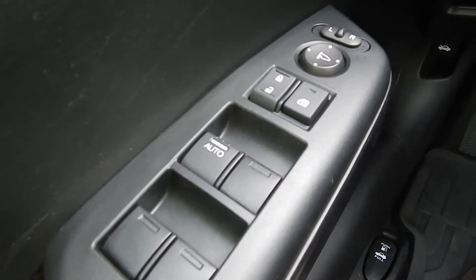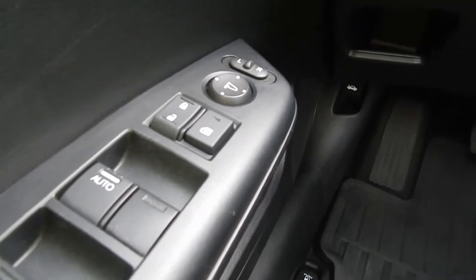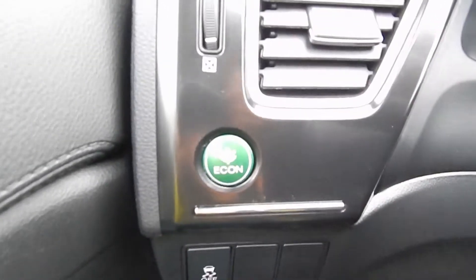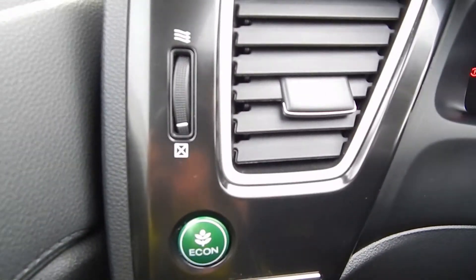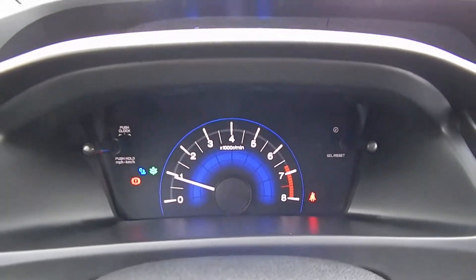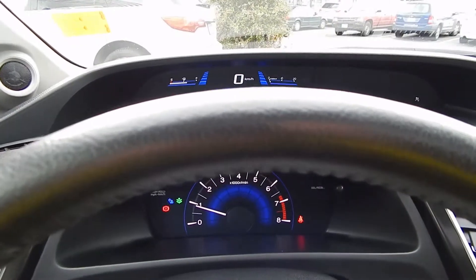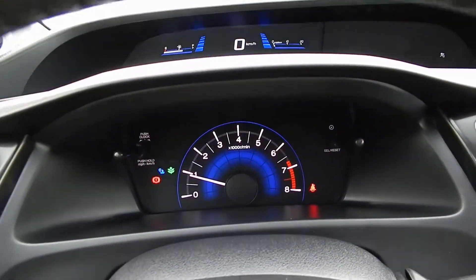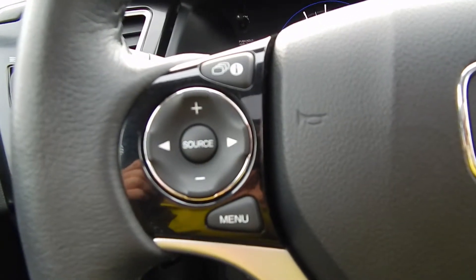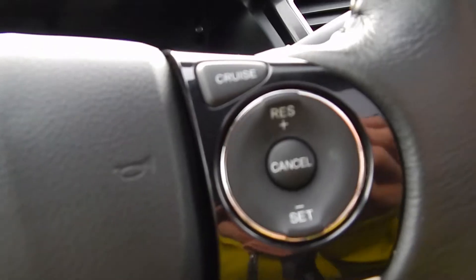Inside the Civic, here on the driver's door we've got power windows, power doors, and power mirrors. We've got fuel economy display, and hands-free audio controls here, and cruise control settings here.